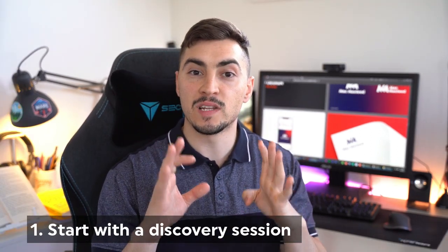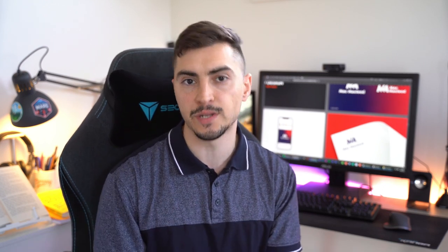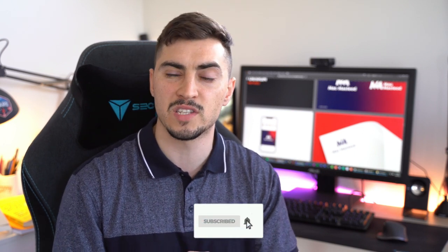Number one: always start with a discovery session. Don't just start a logo design with basic minimal information. You need to ask questions — ask why, ask about their background, their story, their goals, their mission. Those things are important. Always start with a discovery session and talk to the client on the phone or over Zoom.